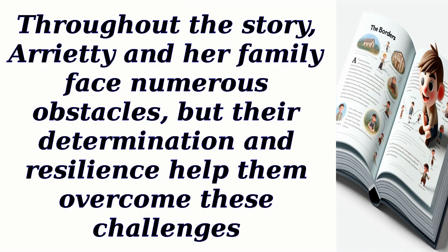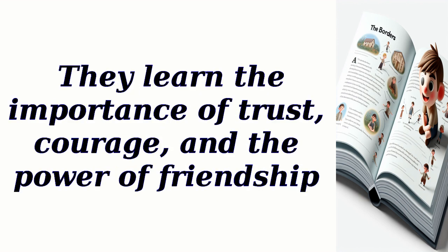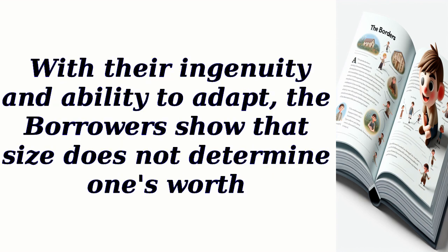Arrietty and her family must find a way to protect themselves and their way of life. Throughout the story, Arrietty and her family face numerous obstacles, but their determination and resilience help them overcome these challenges. They learn the importance of trust, courage, and the power of friendship. With their ingenuity and ability to adapt, the borrowers show that size does not determine one's worth.